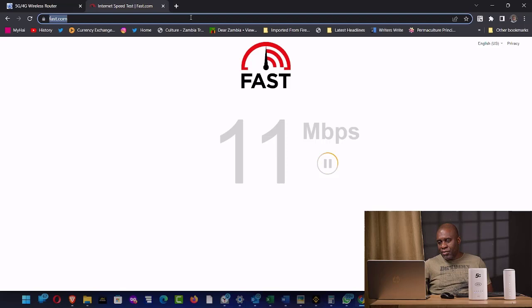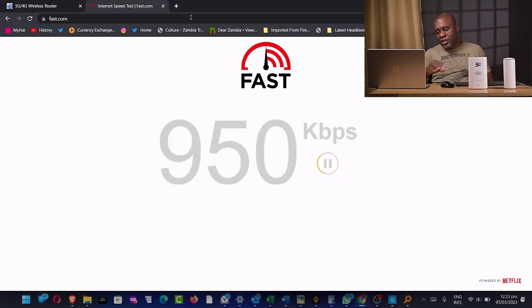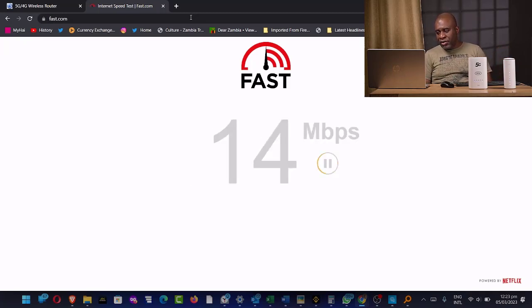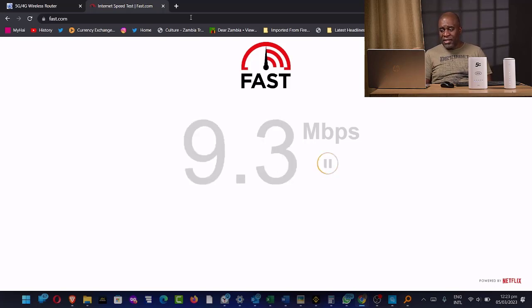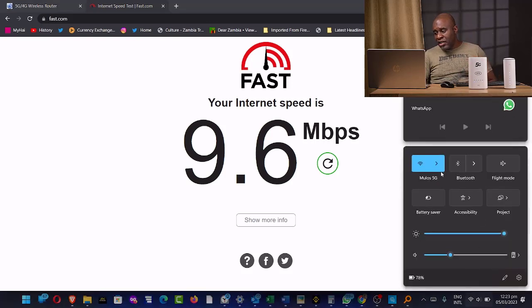I'm going to fast.com to check the speed for the no-name brand. The speed is averaging 10 to 13 megabits per second and has now dropped to nine. The speed test result: 9.6 megabits per second here in Emersdale. Speed is dependent on where you are, so don't assume you can take this anywhere and get the fastest speed.